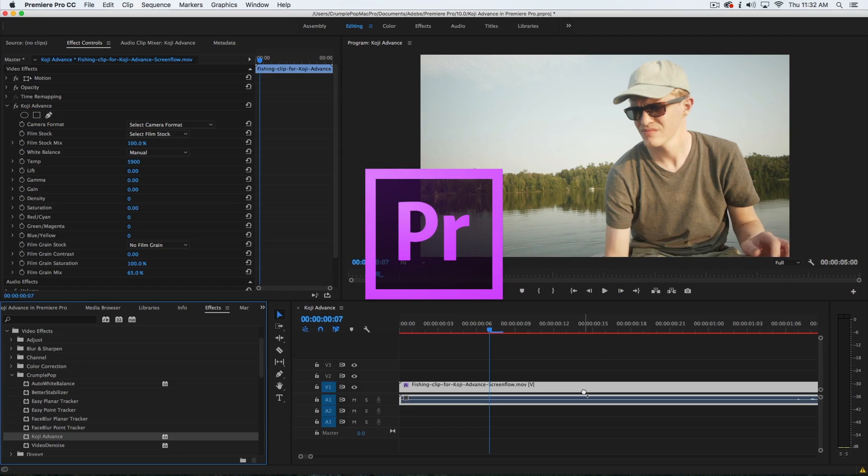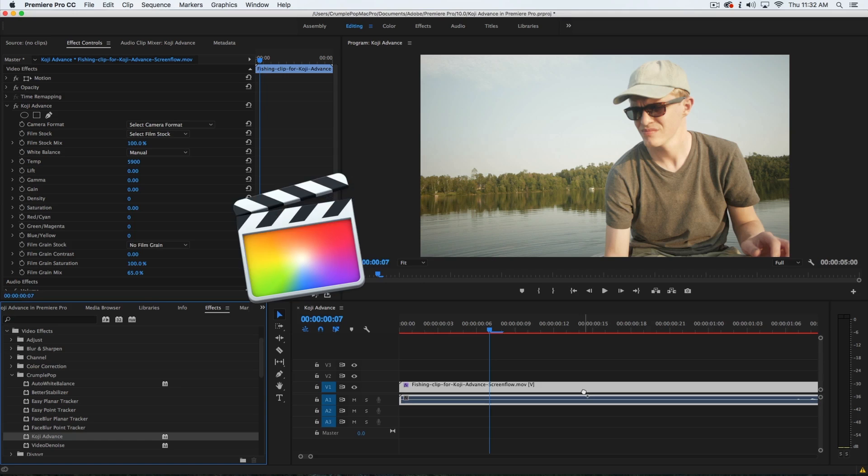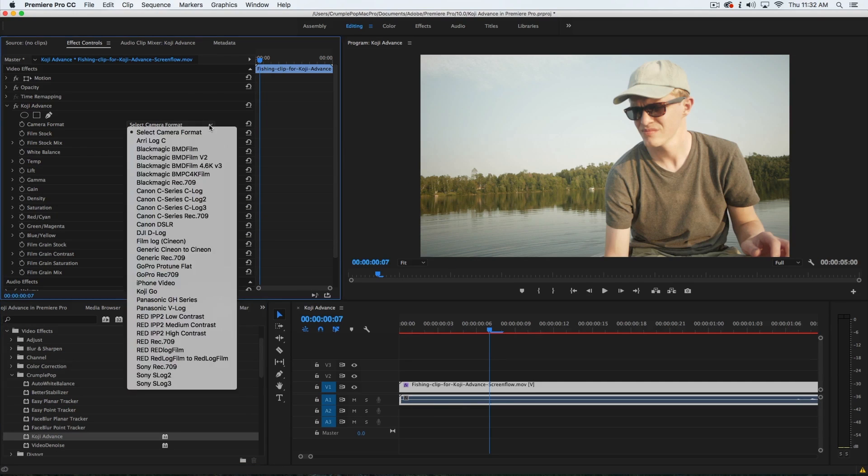Koji Advance works with Premiere Pro, After Effects, and Final Cut Pro X. It has built-in support for most popular cameras, from DSLR to Blackmagic, RED, and Arri Alexa.